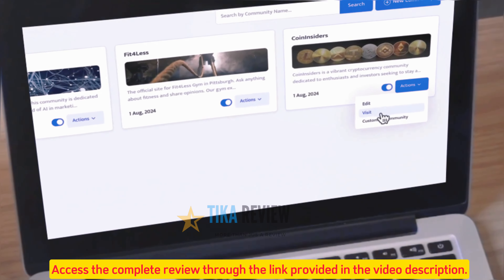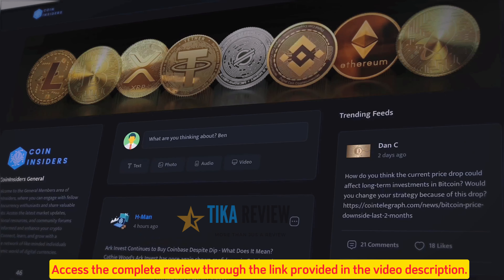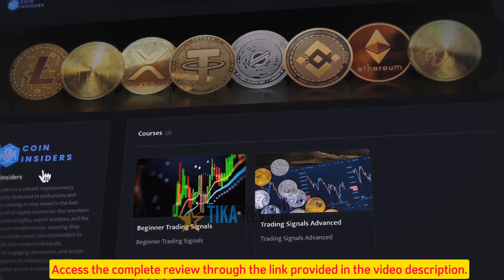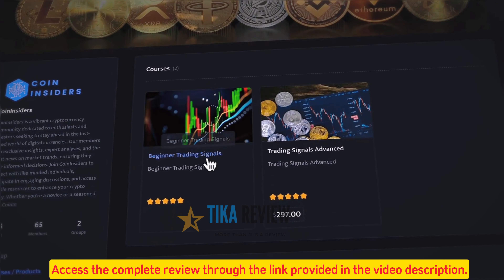In this video, we'll see how AI Tribes can build next-generation all-in-one sites that, thanks to new AI, do the hard lead generation, product selling, and community building for you. AI Tribes auto-creates community sites with built-in selling systems that help future-proof your business and grow automatically.